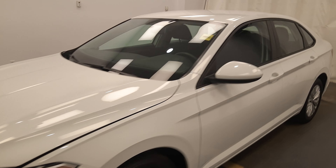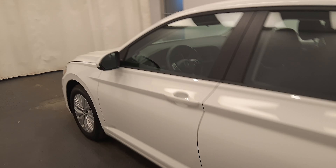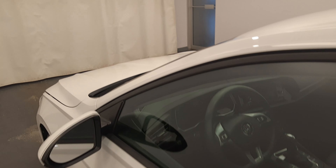We're viewing stock number 194447 on a 2019 Volkswagen Jetta, and our exterior colour is white. You can find this vehicle at Davis GMC.